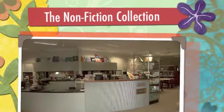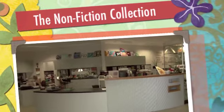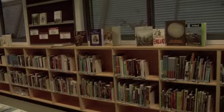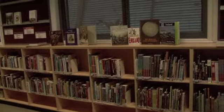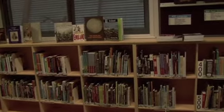Welcome to Kiara. In this video we will look at our non-fiction collection. Non-fiction books are the books that contain the facts and information that you need when you're doing research or assignment work. These books are held in our senior years area, identified by the sign.